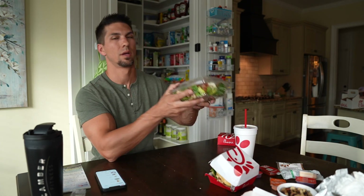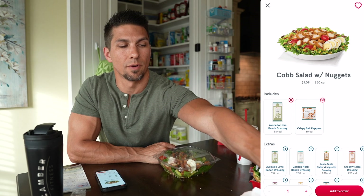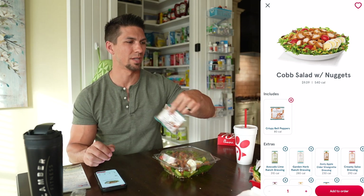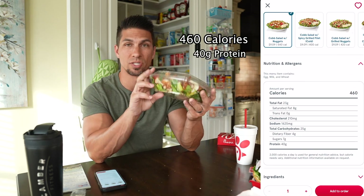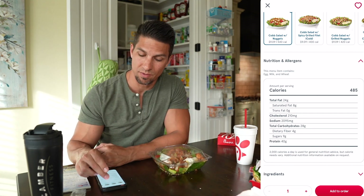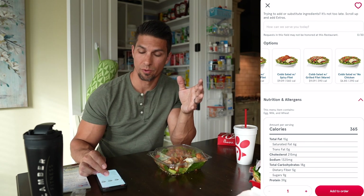Last up are the salads — just about any salad at Chick-fil-A has a good calorie-to-protein ratio. I like the Cobb salad. Again, it defaults to the avocado lime ranch dressing, so switch to light Italian to keep calories low. I skip the crispy bell peppers too. That leaves you at 460 calories and 40 grams of protein for the large salad, plus 25 calories for the light Italian dressing. You can lower it further by choosing grilled nuggets — down to 365 calories — or a grilled fillet for 335 calories.